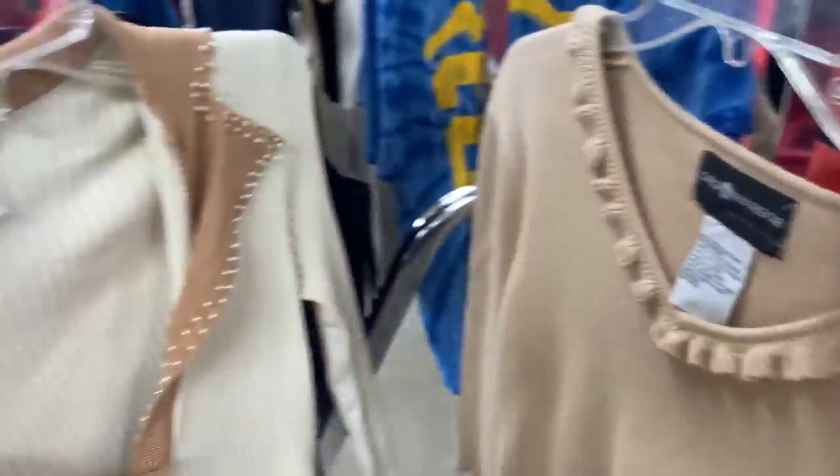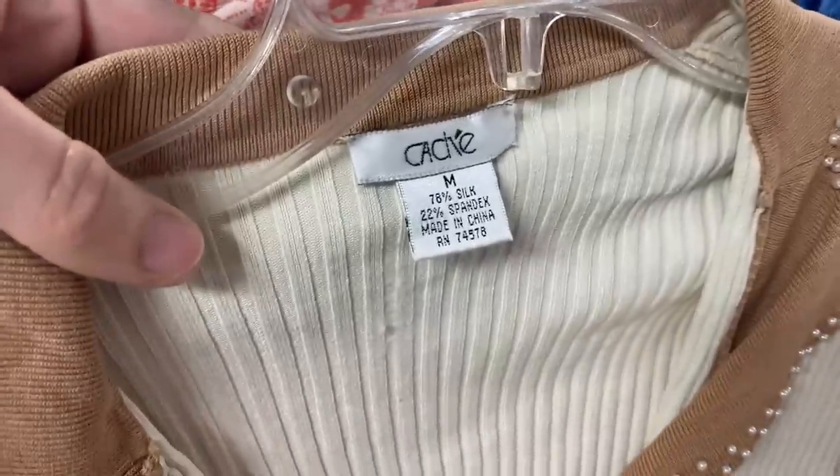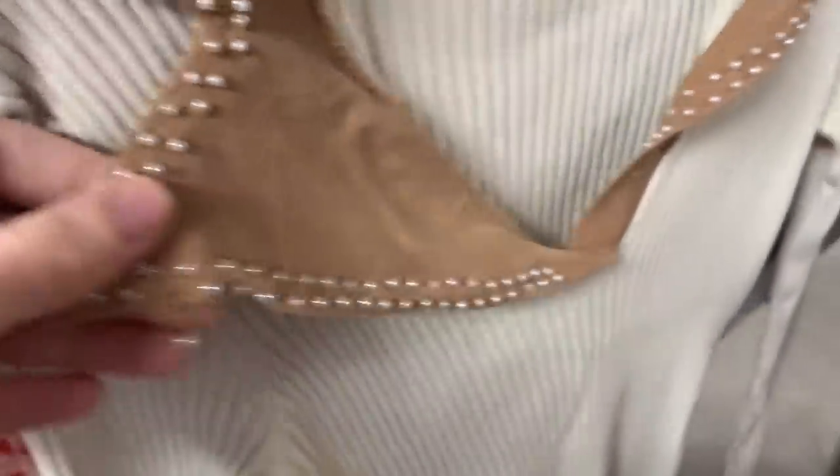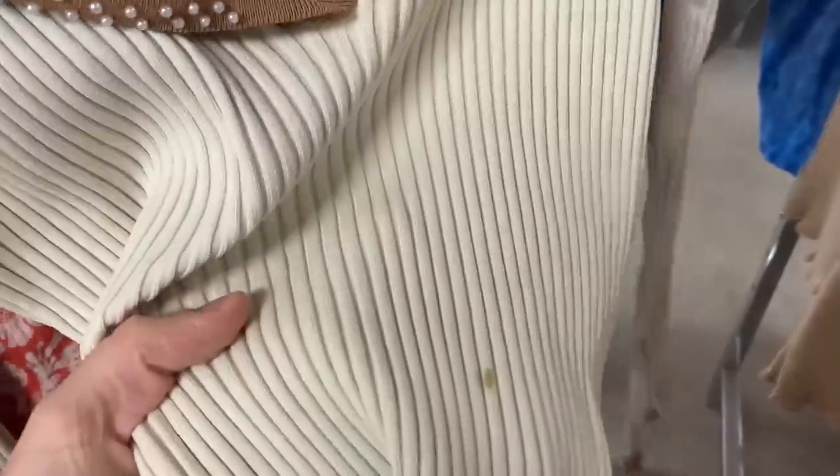We have Cachet — it's a silk blend, but it looks like we have a bead coming loose and a couple of stains, so we're gonna leave that one behind today.